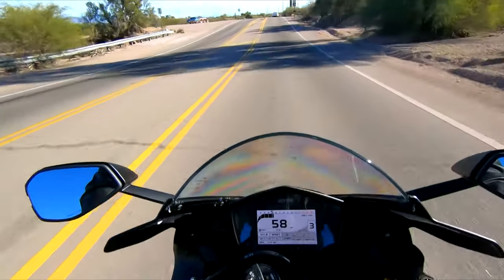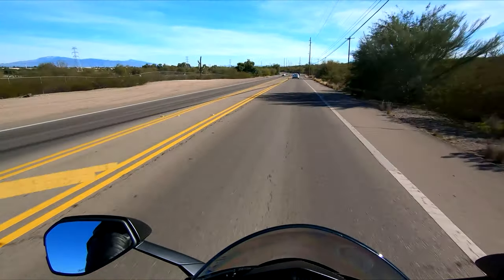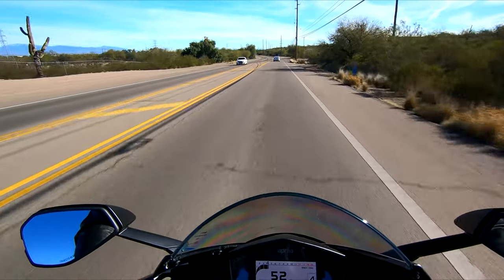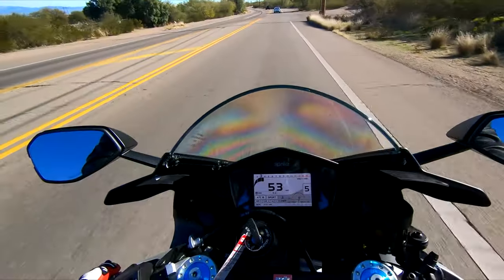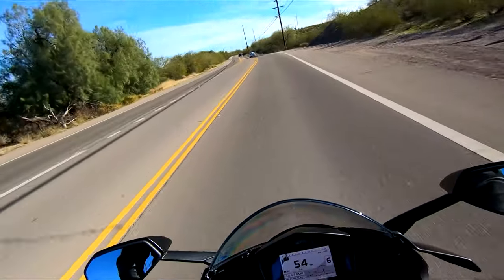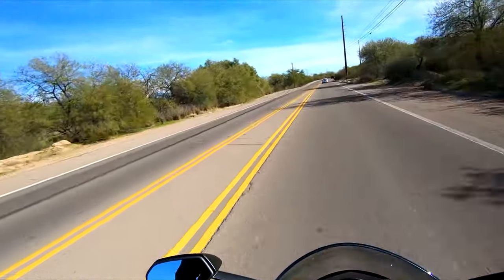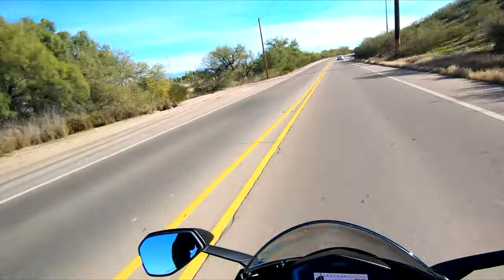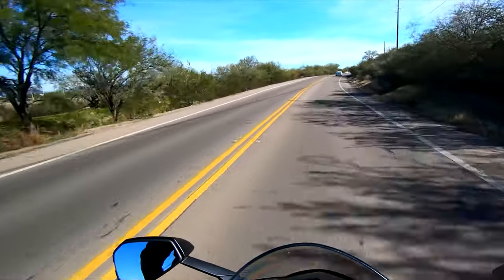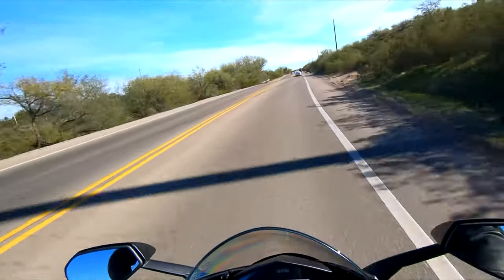The get-up on this thing is insane. I can see this almost being a better track bike than the V4, simply because it feels easier to manage. And again, this is such a quick review — if I take it on the track, I might be eating my words. But right now, that's my opinion of it.